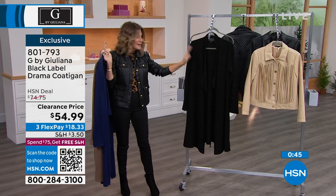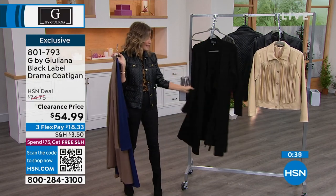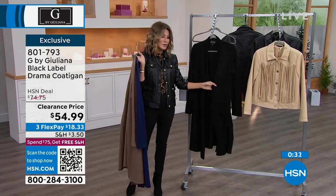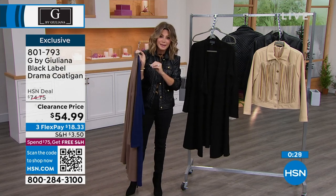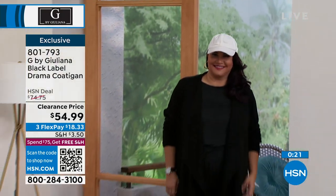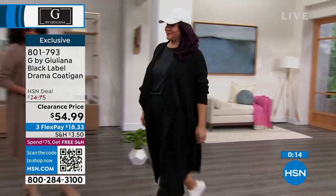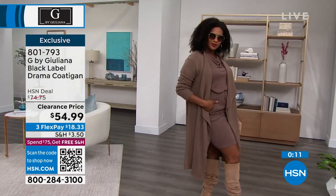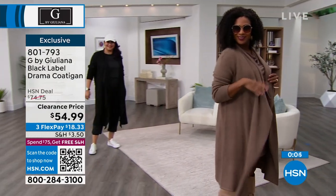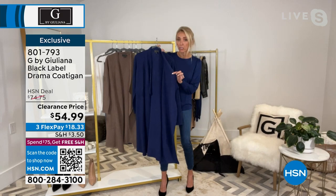We have this in extra-extra-small through 3X, and these are all machine washable. It is not heavy — most of these coatigans are very heavy — but this still has a flow to it. It's seasonless because you can wear this in the spring and summertime as we transition, even in restaurants. It's an investment piece — you're going to have this style for a very long time. I've been eyeing one in cashmere; it finally went on sale and it's still too much. This is giving you that look at $54.99, with three interest-free credit card payments. Just a couple hundred remain in three colors, all sizes. And the Cobalt is beautiful too.